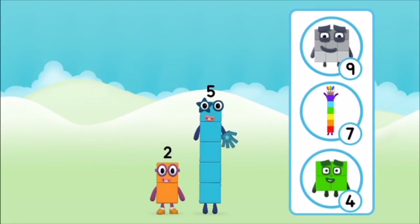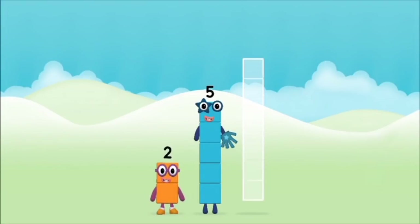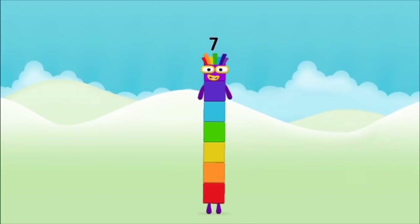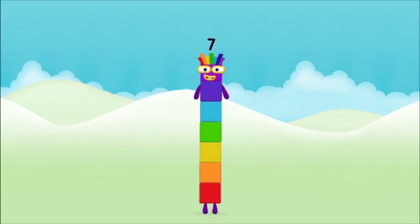What number block will you make when you add these two number blocks together? That's right! Now add the number blocks together: 2 plus 5 equals 7. Amazing! You made number block 7!